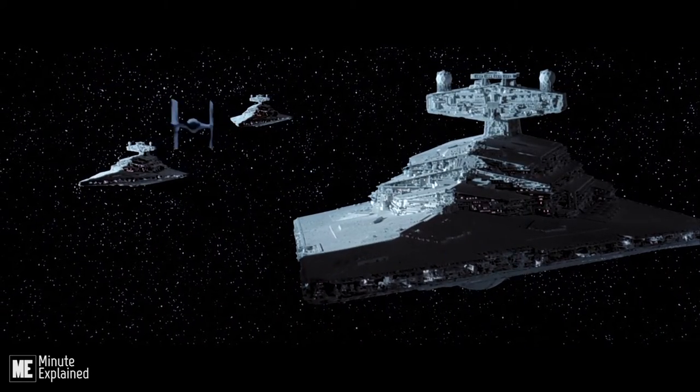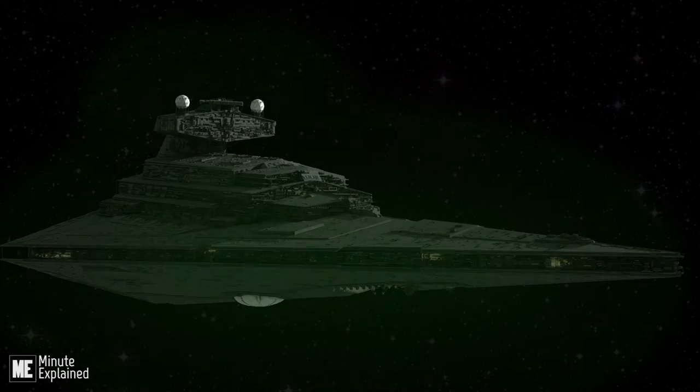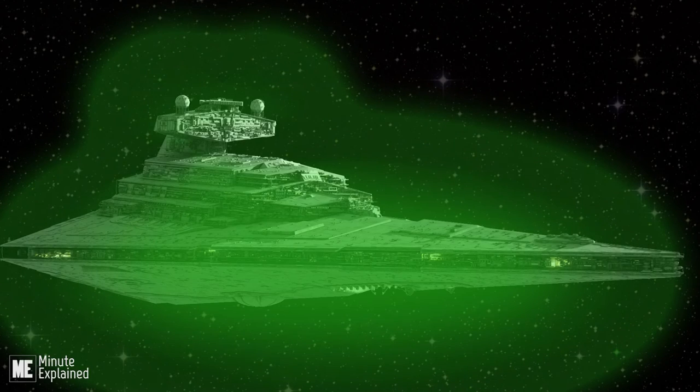Capital ships with powerful shield generators, like the Imperial Class Star Destroyer, would utilize three radial shield sensor arrays to provide protection across the entire hull of the ship.